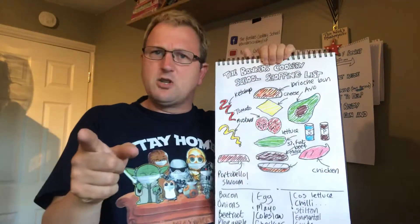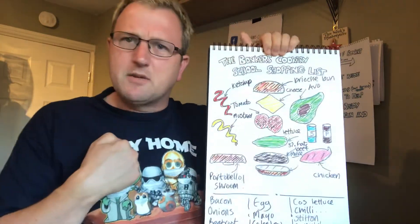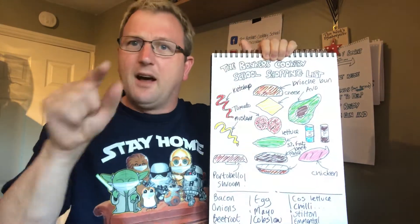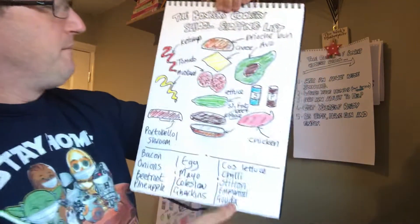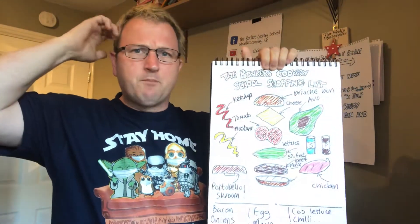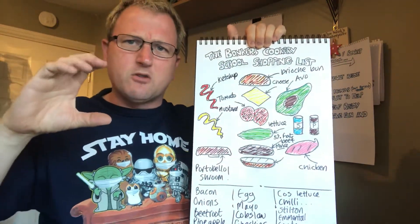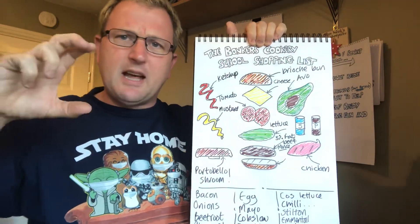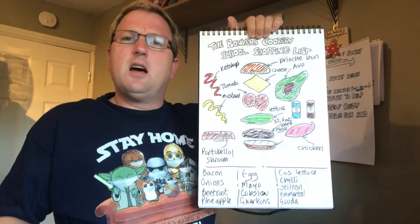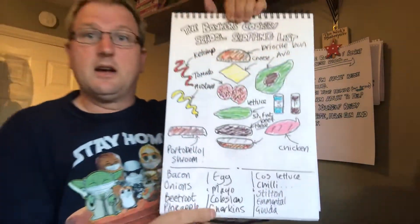Tomato — this is a dodgy one. Some chefs out there hate tomato in burgers, but I like tomato in burgers. You put it in the right place in your burger and you never have soggy buns, and that's the worst thing you can have. Lettuce — whatever lettuce you like. If some people want gluten free, we're going to do a gluten free burger as well on Thursday. I'm going to show you how to do one with lettuce leaves — nice sized lettuce leaves. Cos lettuce is really good.